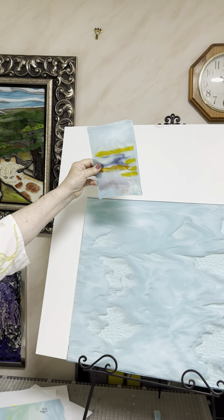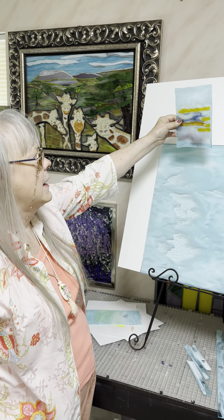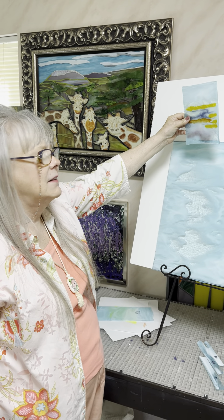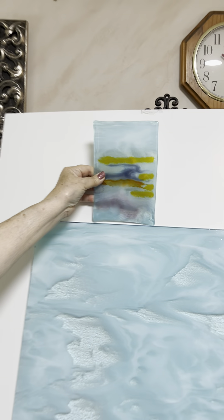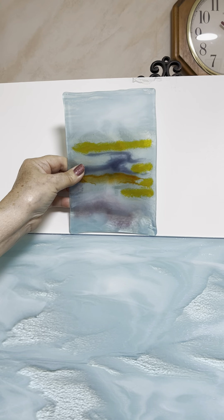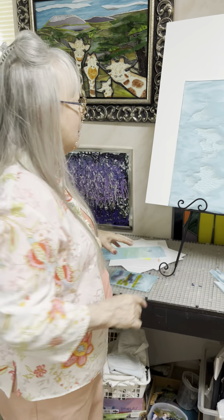I hate it. It turned out horrible, I don't like it at all. Can you see why I don't like it? It's horrible, doesn't look right at all. But you can see why I would like to make an evening sky.